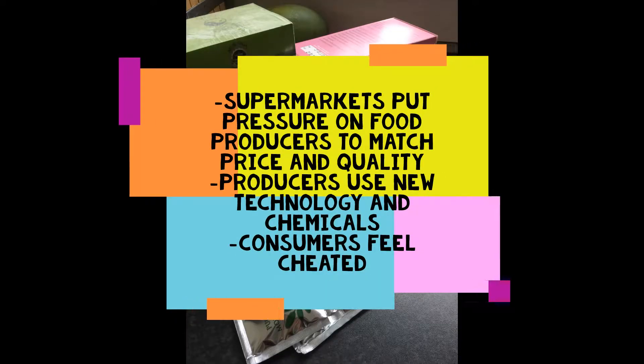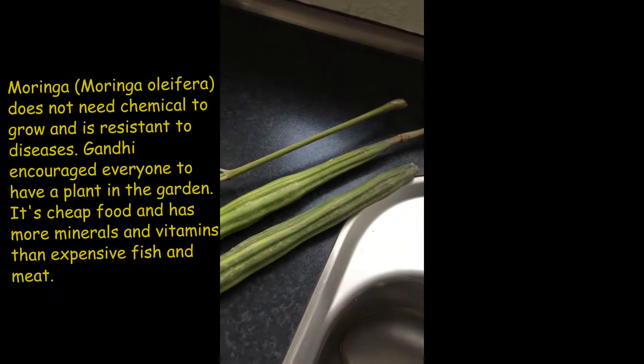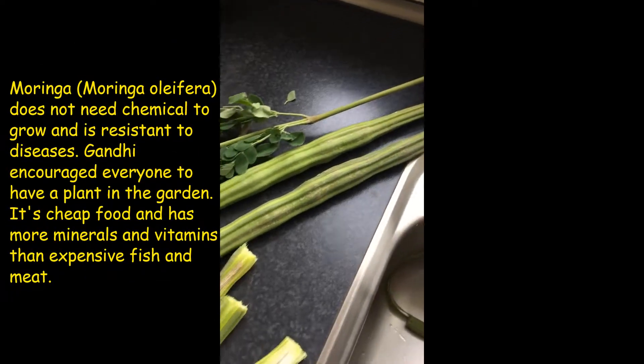And also it depends how you prepare them, of course. This is a moringa. Here we go.